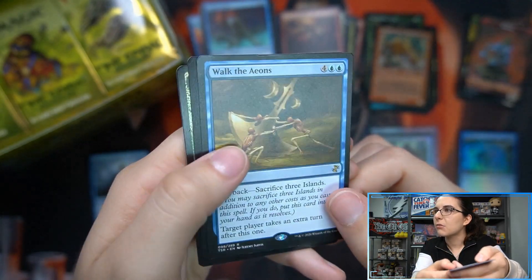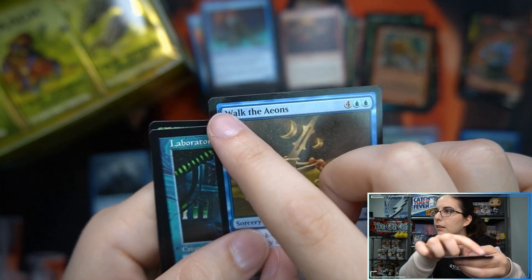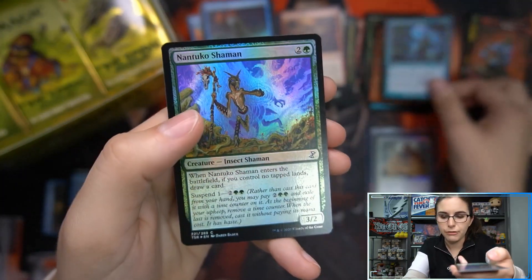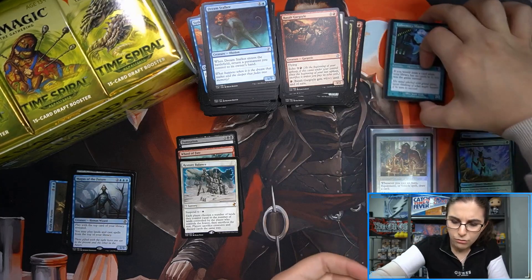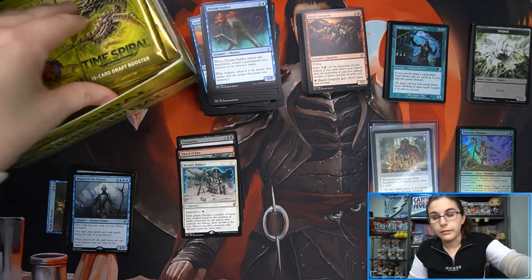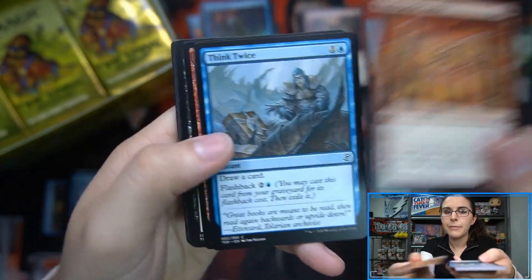We have a damaged Walk the Aeons — Wizards, what? Just in the middle of the pack, chilling with a damaged corner. I think it got caught by a card sorter. I'm going to set it aside for Harry — we have a binder full of random singles and I should be able to replace that for you. Nantuko Shaman foil. That's annoying, but at least it wasn't the Sram. We actually opened a Mystic Sanctuary this past weekend that was creased and I didn't even see it at first.